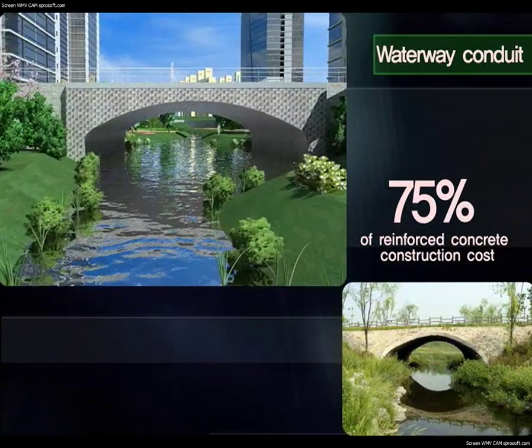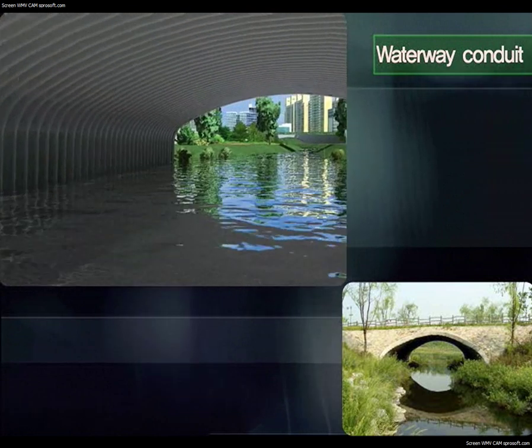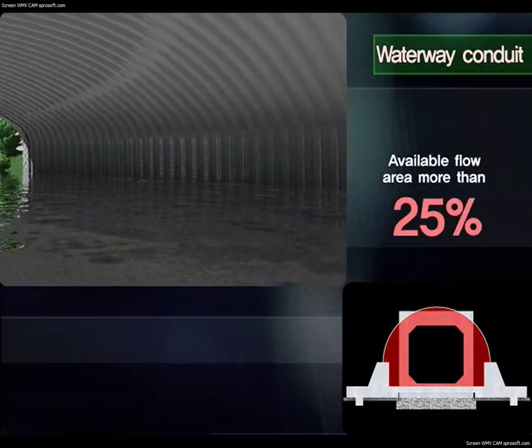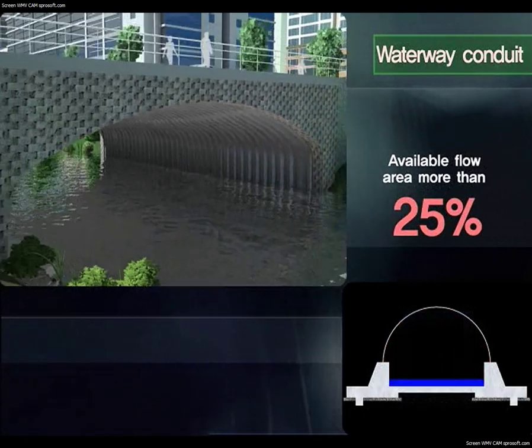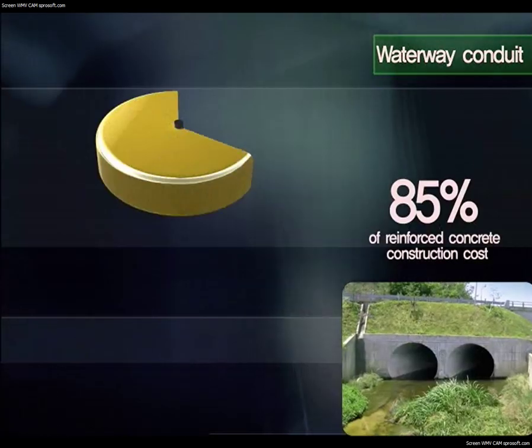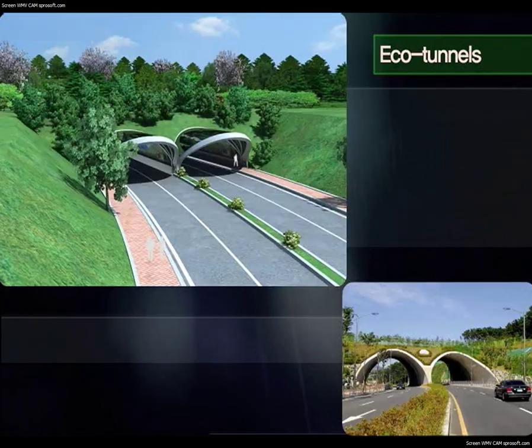When applied to waterway conduits, they are more aesthetically pleasing than reinforced concrete and allow up to 25% more space for water, facilitating an unhindered flow even during floods. Waterway conduits can be built at 85% of the cost of reinforced concrete construction.